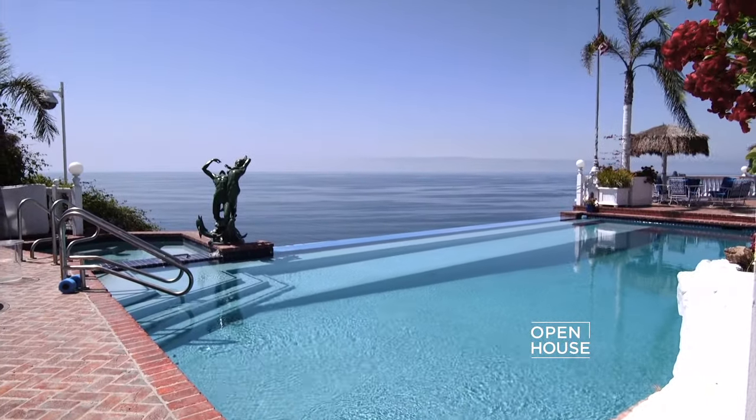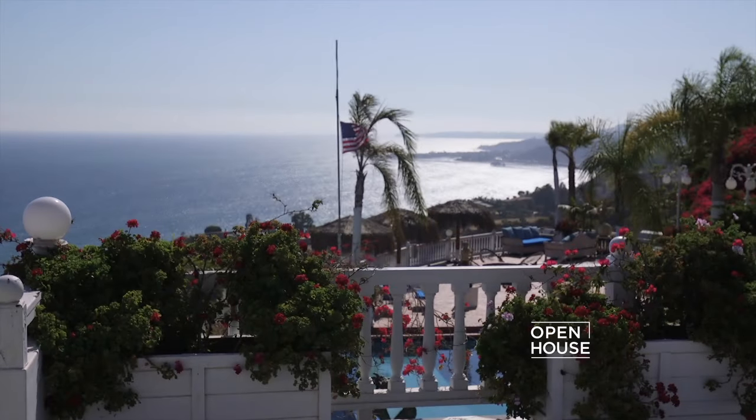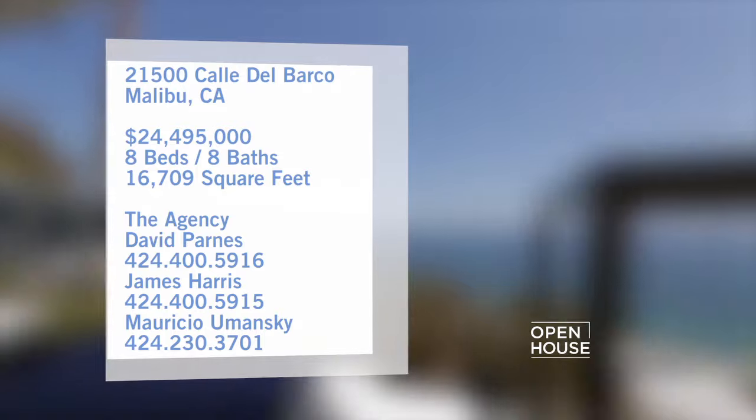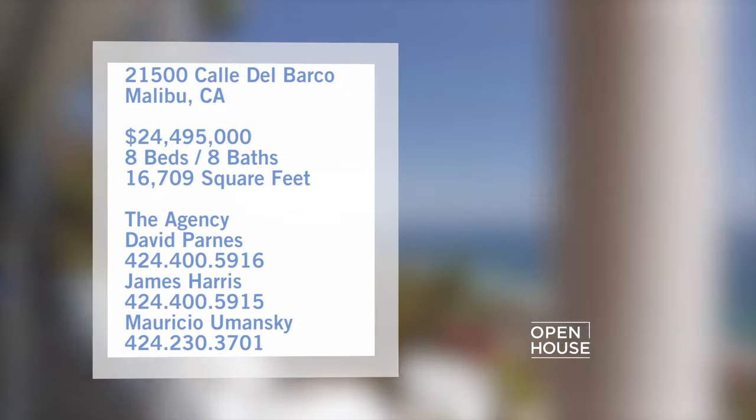We are getting things started in Malibu at a home nestled on lush landscaping with breathtaking views of the ocean and the city. This home is perfect for someone looking to create the ultimate compound. Friend of the show, David Parnes from Bravo's Million Dollar Listing Los Angeles takes us on a tour.